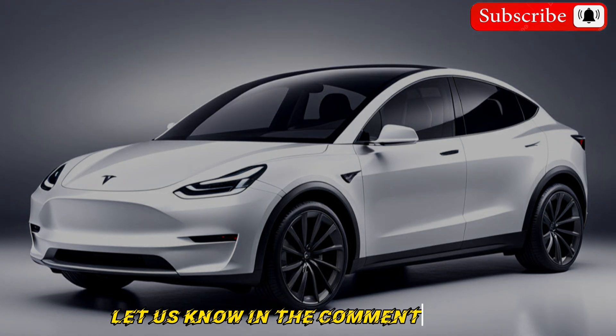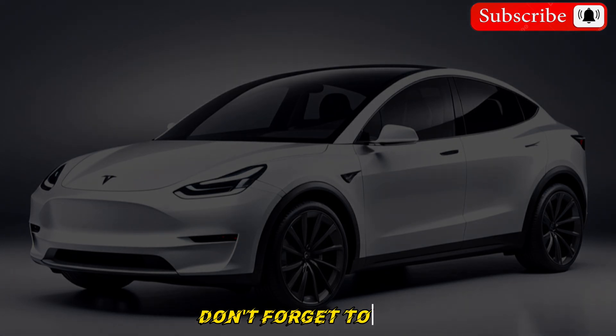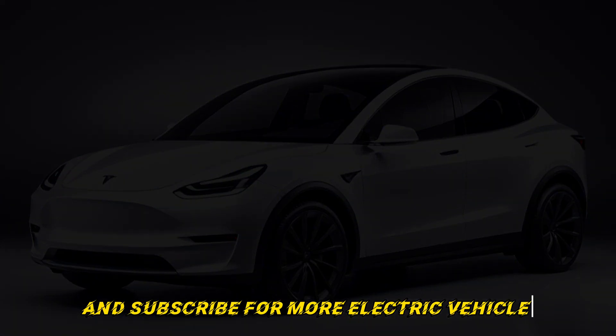Let us know in the comments below what excites you most about the 2025 Model Y. Don't forget to like and subscribe for more electric vehicle news and reviews.